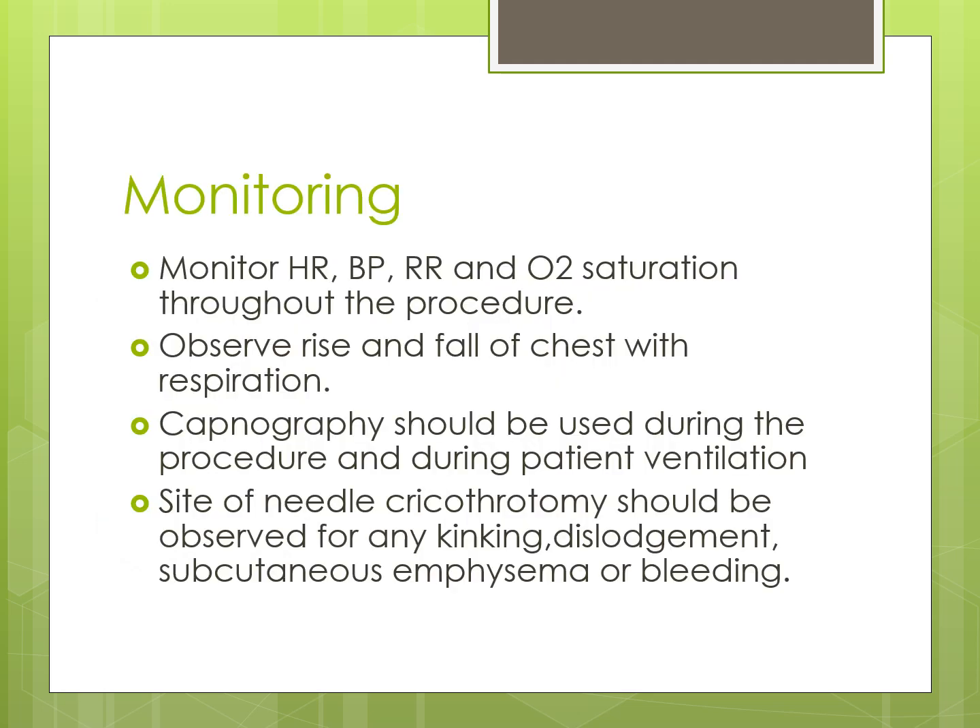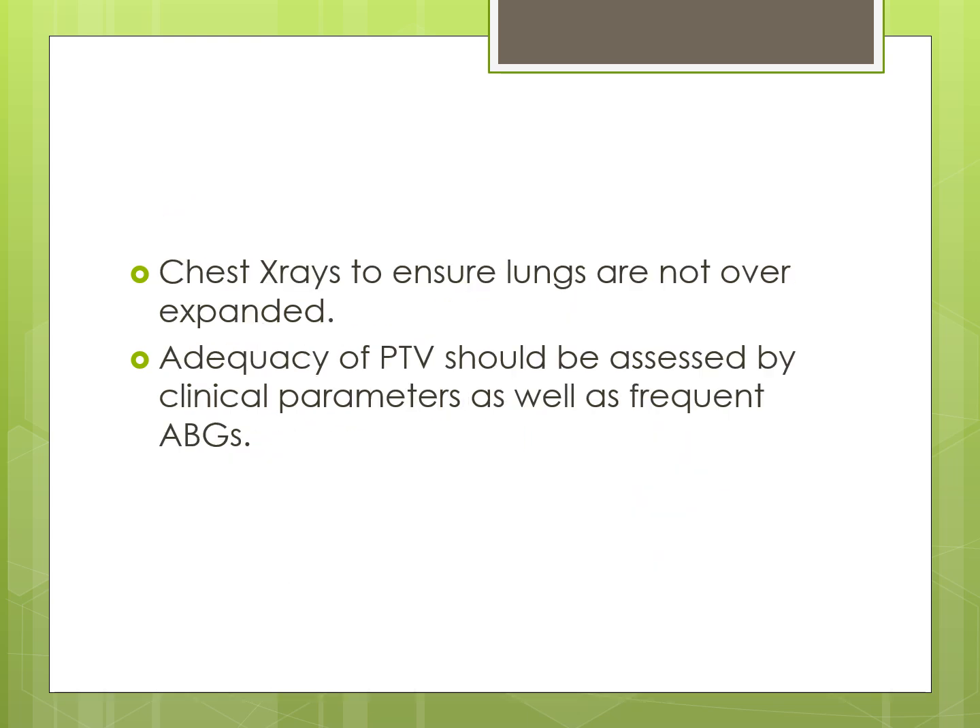Monitoring: monitor heart rate, blood pressure, respiratory rate, and oxygen saturation throughout the procedure. Observe rise and fall of the chest with respiration. Capnography should be used during the procedure and during patient ventilation. The site of needle cricothyrotomy should be observed for kinking, dislodgement, subcutaneous emphysema, or bleeding. Obtain chest X-rays to ensure lungs are not overexpanded. Adequacy of percutaneous transtracheal ventilation should be assessed by clinical parameters as well as arterial blood gas analysis.